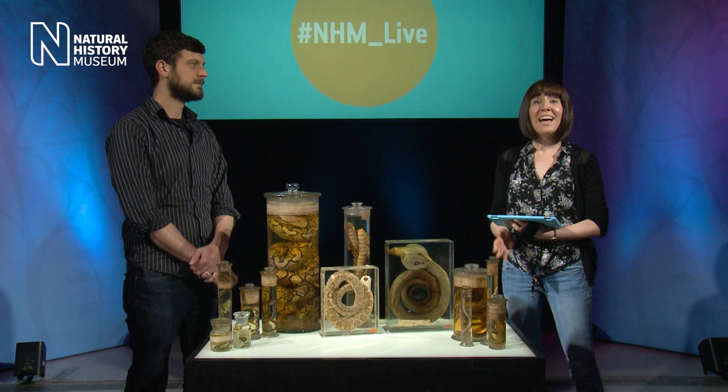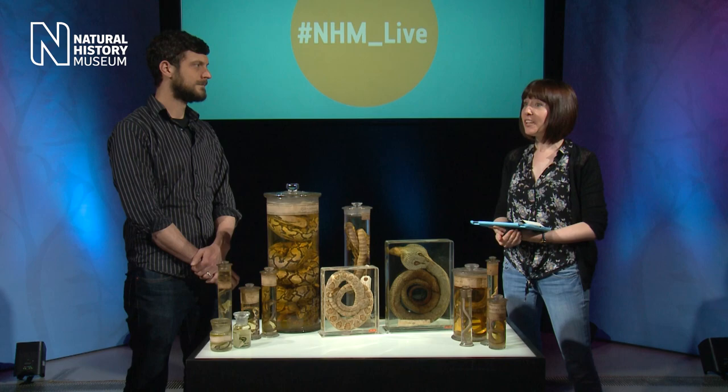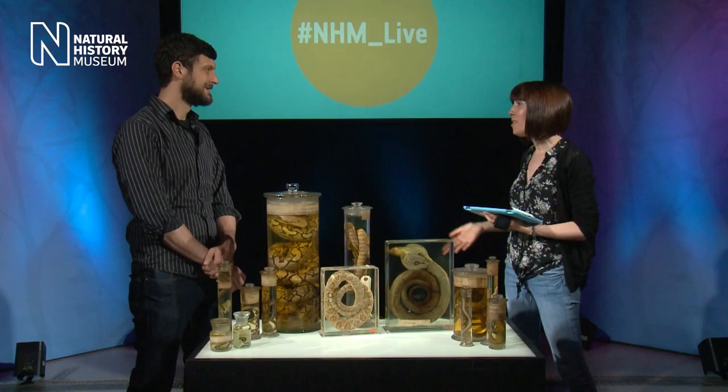Hello everyone. Welcome to NHM Live. I'm Alison, your host for today's show where we're talking snakes with Dr. Geoff Stryker. We are live, so if you have any questions for Geoff, please do send those through — we'll get through as many as we can. Geoff, thank you so much for coming down to talk to us today.